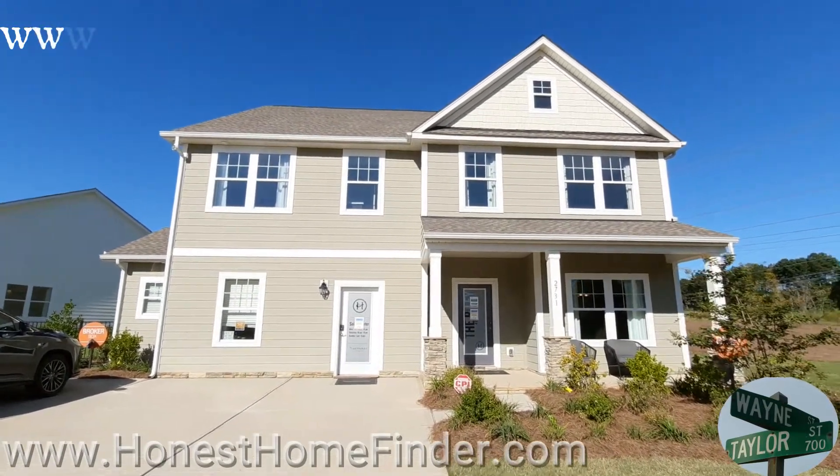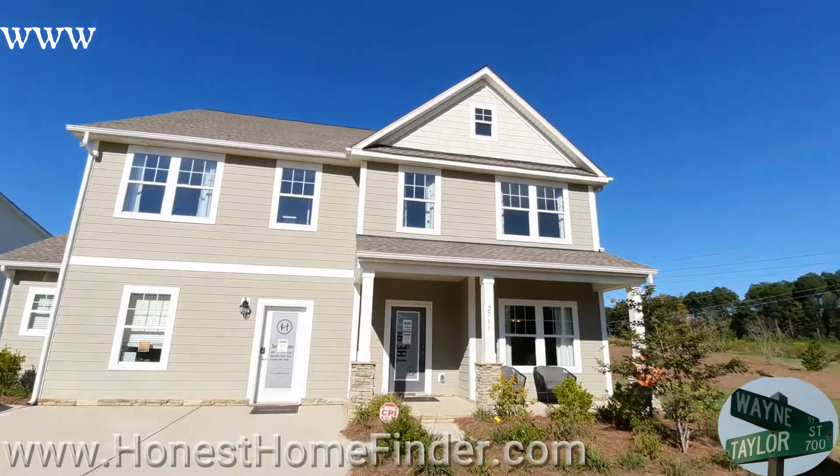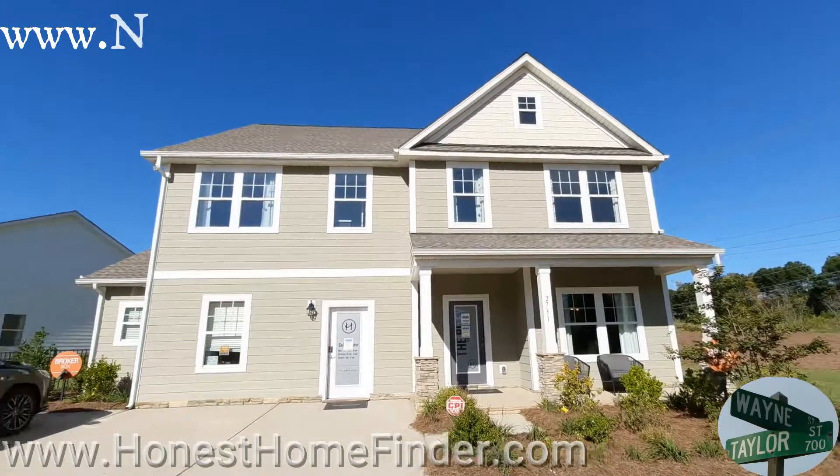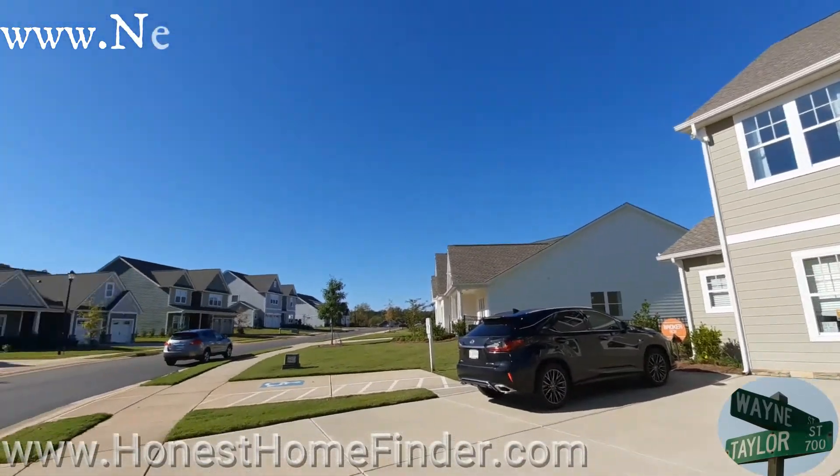Hey folks, Wayne Taylor, Honest Home Finder, a realtor in North and South Carolina. I'm at Lake Wiley today — you might want to call it Clover, just depending on what you want to call your address.